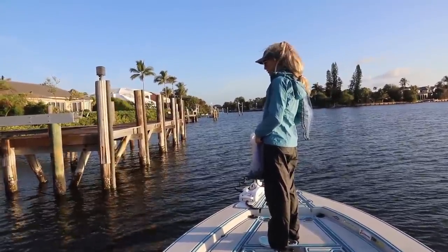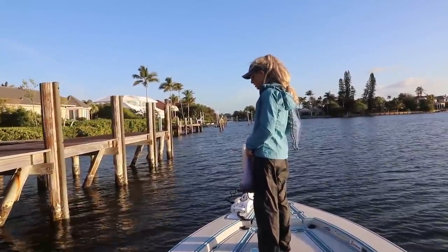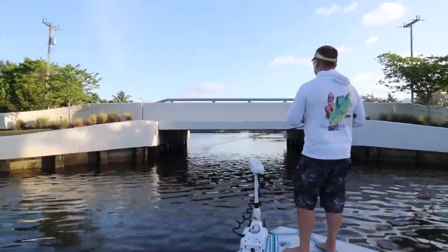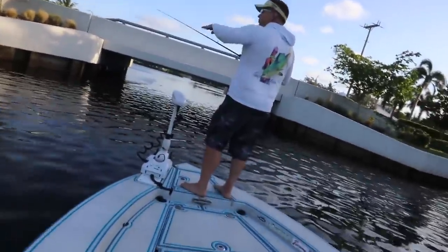This is where we were trying to catch a sheepshead, I think. The float went under a couple times — it was totally under — but it was like it just got the bait. It was going like this, you know?